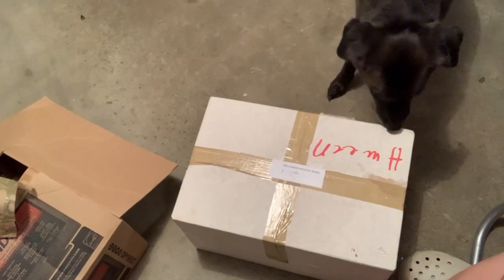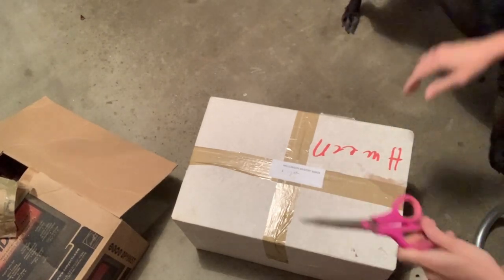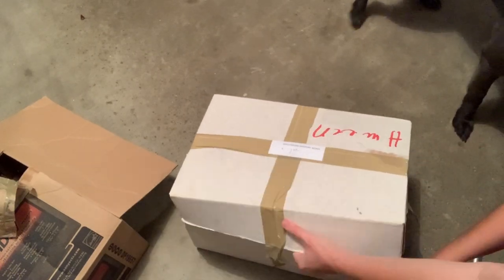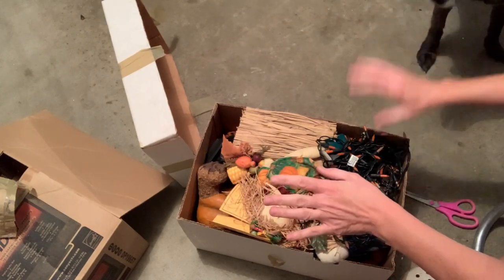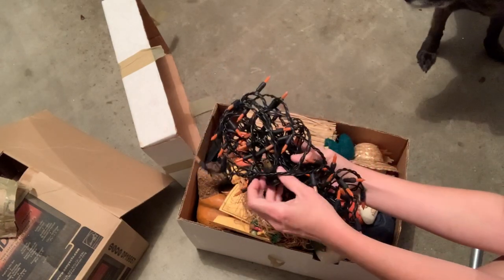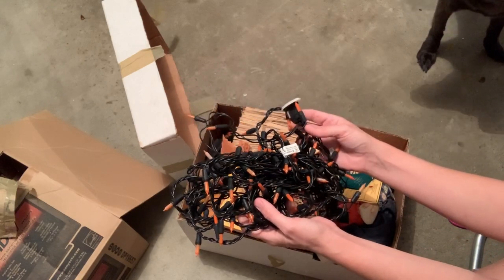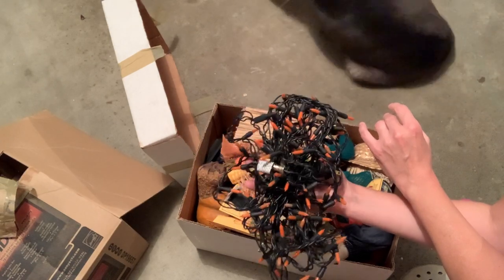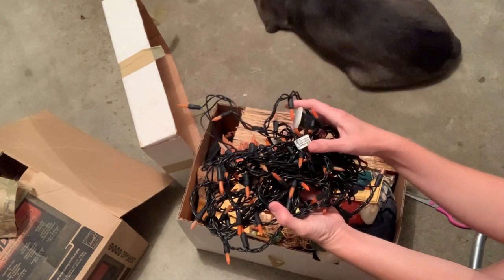Okay, box number two — this is a Halloween mystery box, seven dollars. Hey pups! Alright, let's see what we got. So we have Halloween lights. Should I try to sell these? I don't know — I think I'll just donate these back.